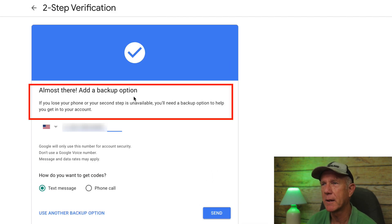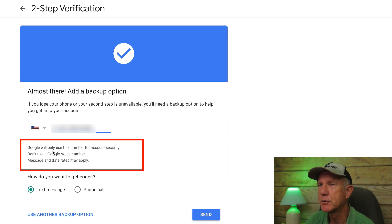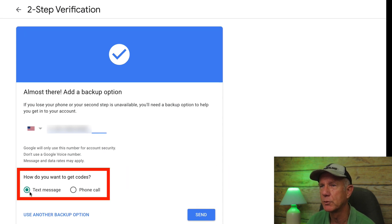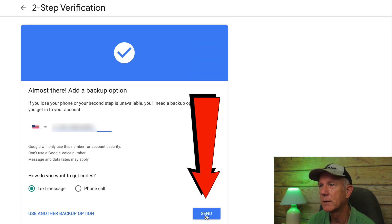It says: almost there — add a backup option. If you lose your phone or your second step is unavailable, you'll need a backup option to help you get to your account. You can add your phone number here. Google will only use this number for account security. Don't use a Google Voice number, and message and data rates apply. Choose how you want to get the codes — text message or phone calls. I'm going to select text message, then click Send.